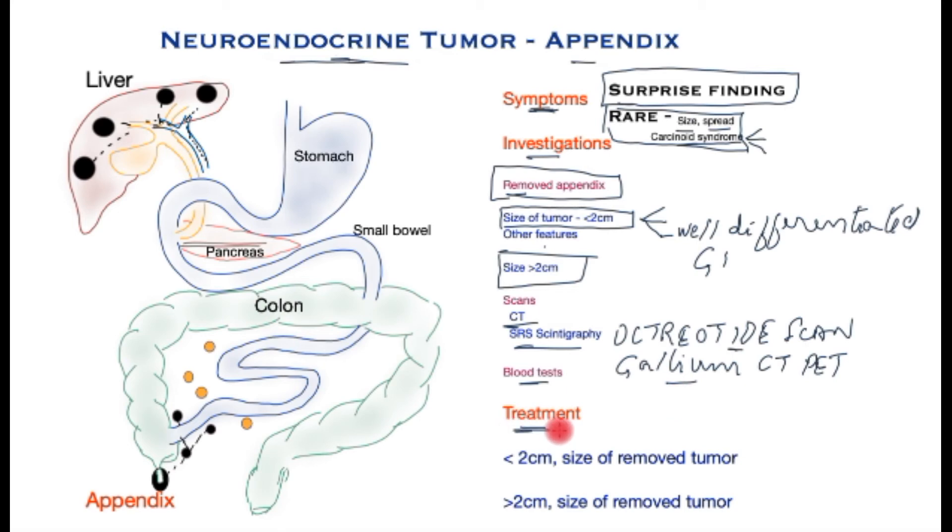Now finally, the treatment. Treatment, much like the tests, is dependent on the size of the tumour. Tumours less than two centimetres do not carry a high risk of malignant spread, so if these have been cut out completely at the time of the appendicectomy, no further treatment is required, provided the tumour has not spread, does not show malignant potential, and has been cut out completely.